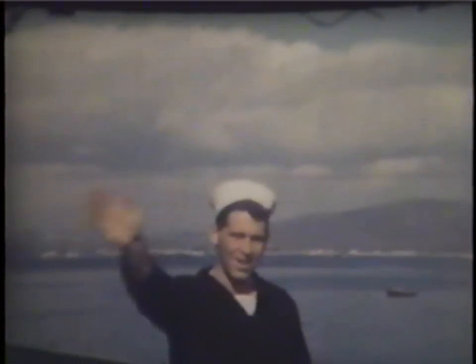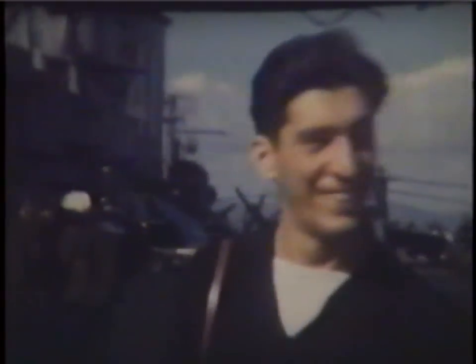Welcome aboard the USS Midway in 1950. In these opening scenes, the ship is in the Brooklyn Naval Yard in New York City. Putting on his sailor cap is my father, Don Delzio, Aviation Boatswain's Mate Fuel, or ABF 3rd Class.